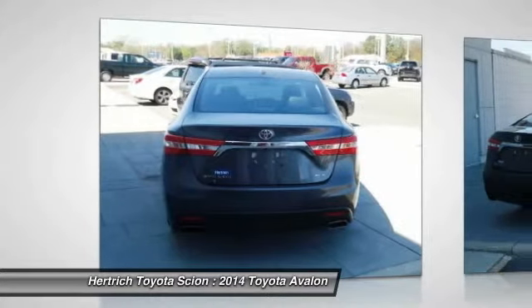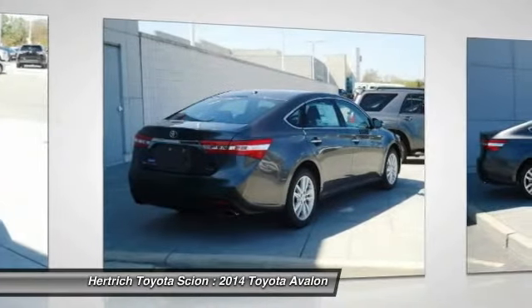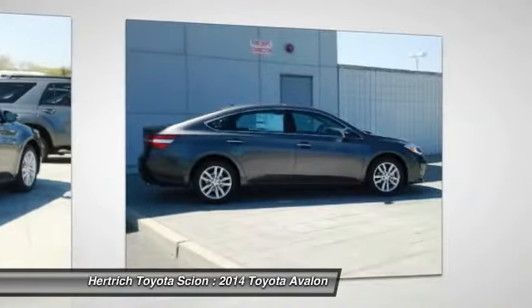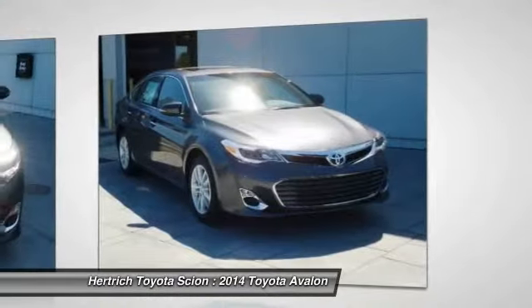Beautiful color combination with magnetic gray metallic exterior over black interior, making this the one to own. This Toyota includes carpet floor mats, 50-state emissions radio, and display audio with navigation.